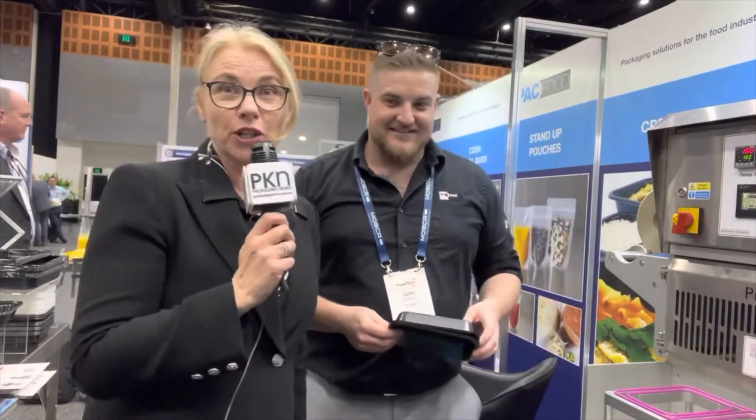Hey everyone, it's Lindy Hewson from PK & Packaging News. I'm here at Foodtech Queensland and I'm on the Packfood stand with the co-exhibitor ProSeal. This is John Pickering. So John is going to tell us all about what they are demonstrating here today.